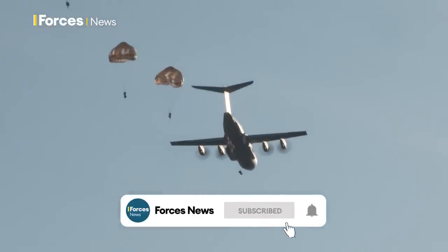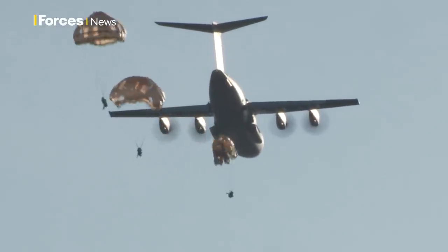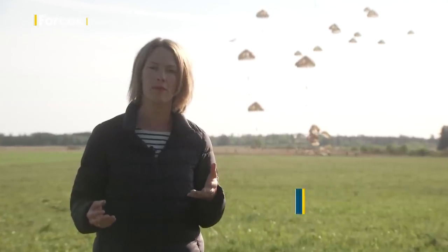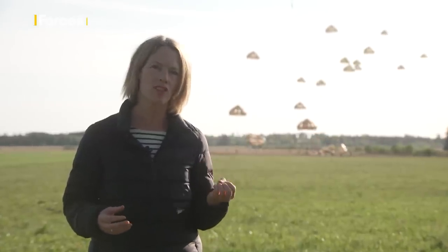The 8th Marine Airborne Regiment jump out the doors of their aircraft and float serenely down to earth. 200 French paratroopers are jumping here from their A400M aircraft, and the planes have flown direct to Estonia from their military bases in France to practice the speed at which they need to move for a real operational air insertion.